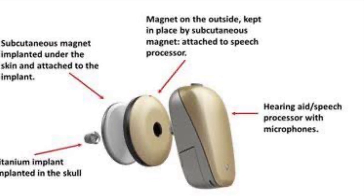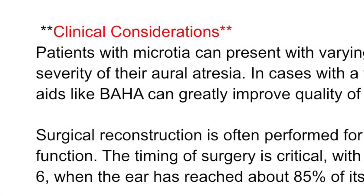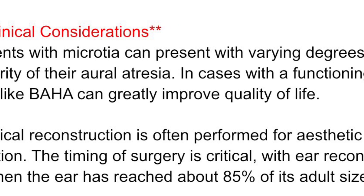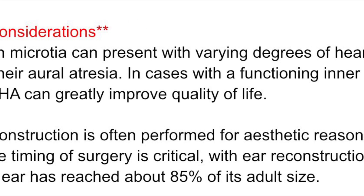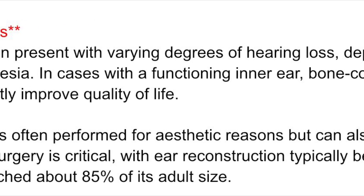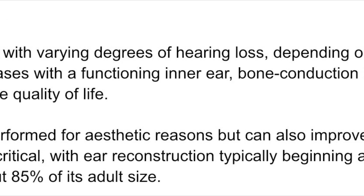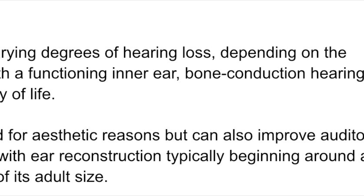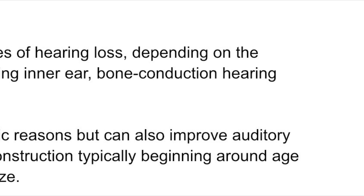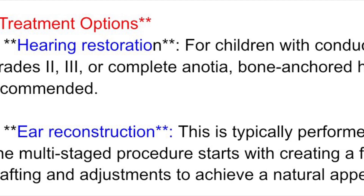Patients with microtia can present with varying degrees of hearing loss, depending on the severity of their aural atresia. In cases with a functioning inner ear, bone conduction hearing aids like BAHA can greatly improve quality of life. Surgical reconstruction is often performed for aesthetic reasons, but can also improve auditory function. The timing of surgery is critical, with ear reconstruction typically beginning around age six, when the ear has reached about 85% of its adult size.